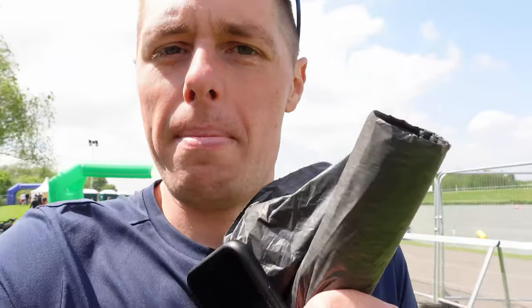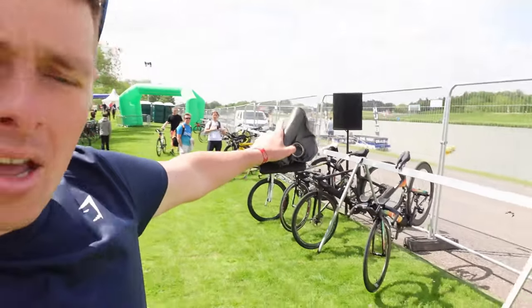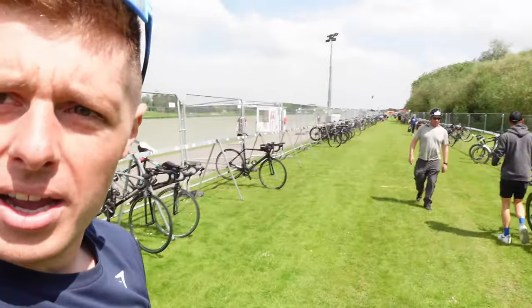Even though I've done quite a few of these now, I still keep forgetting things. I've gone into transition, put my bike somewhere in the general direction of where I'm racked. I've got bin bags and tape to cover it up overnight, so I've gone back to Liz, got all that stuff, and now I'm walking back down transition. The swim exit is behind me and you come straight into transition, which is quite long — all the way down there. I like this bit because there aren't rows and rows of bikes.